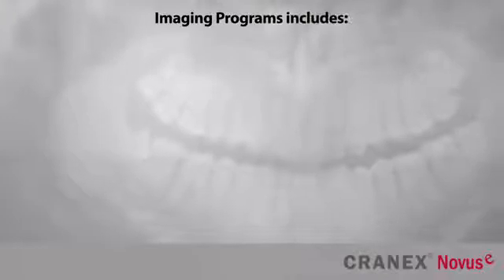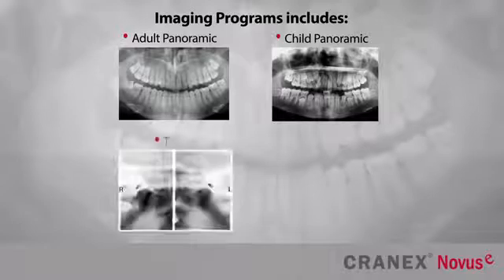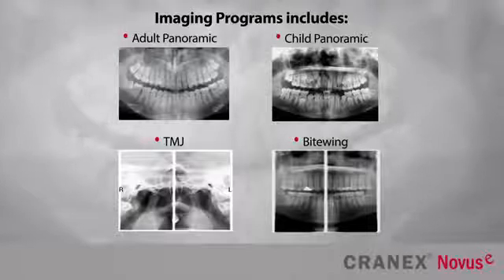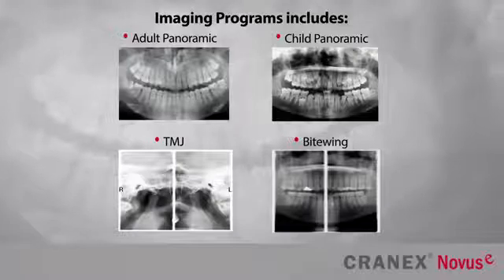The Cranex Novus E imaging programs include adult panoramic, child panoramic, TMJ, and optional bite-wing imaging. Soradex offers a wide range of image filtering and grayscale settings, and users can set their own preferences with program-specific settings.